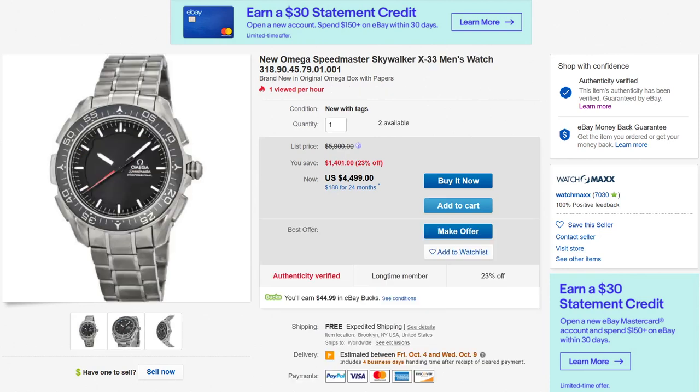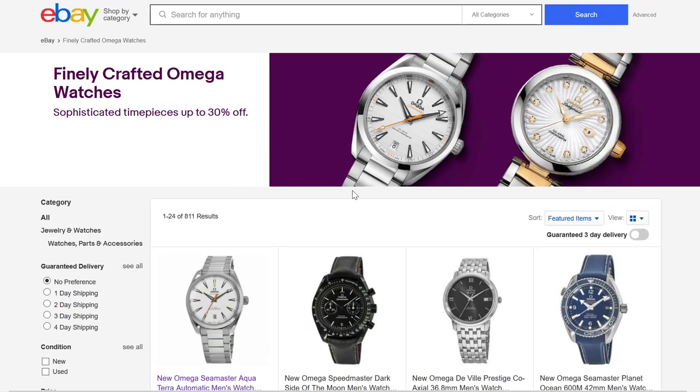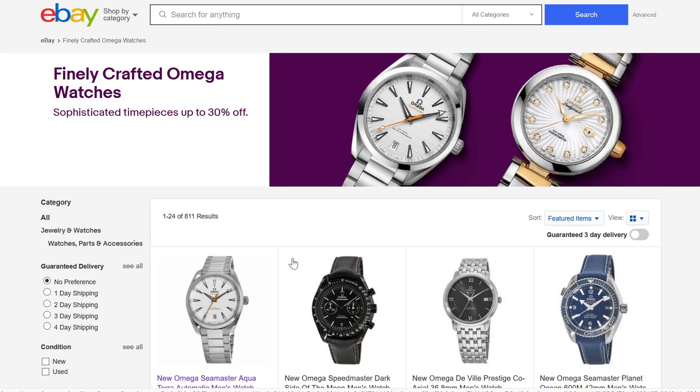So that is my selection of watches that I thought were particularly interesting as part of this curated Omega watch sale on eBay. You can visit eBay and take a look at the full sale — you can probably click the link below the video — and you can see more on aBlogtoWatch. Thanks.